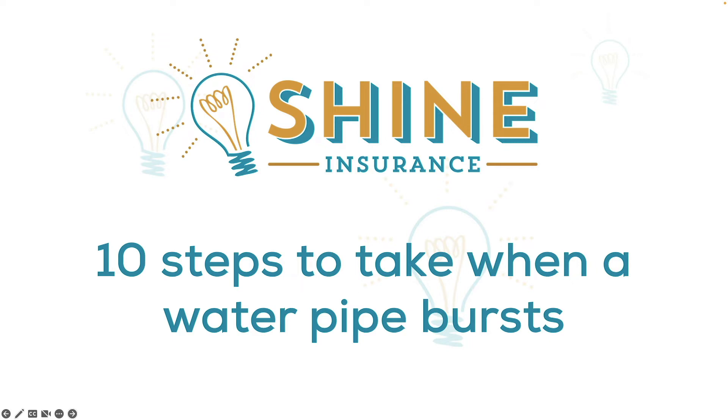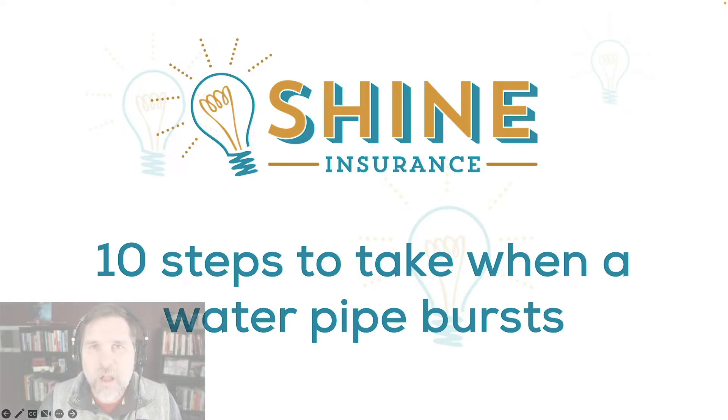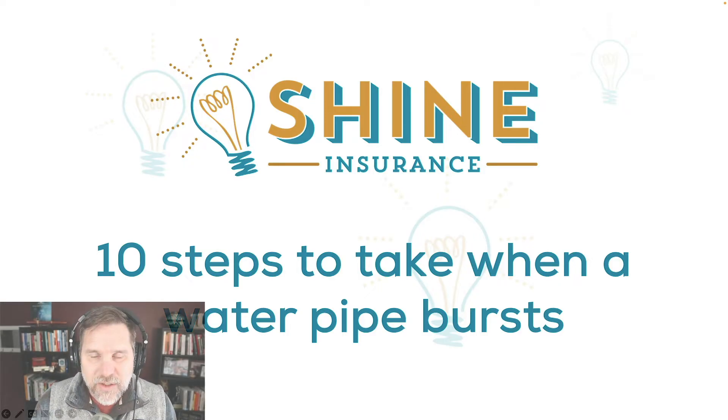Hey everybody, Jeremy Goodrich from Shine Insurance here. An epic freeze just came across our country recently, affecting almost the entire United States. And one thing that happens when we have major low temperatures is burst pipes inside of properties. These can cause a ton of mess, and this video is all about helping you to fix that.